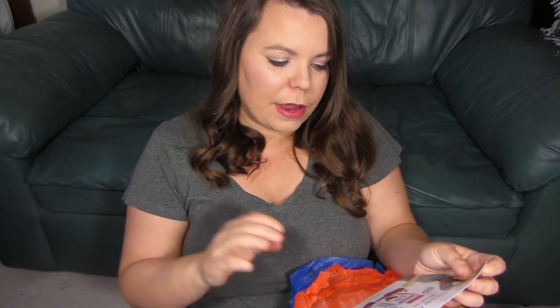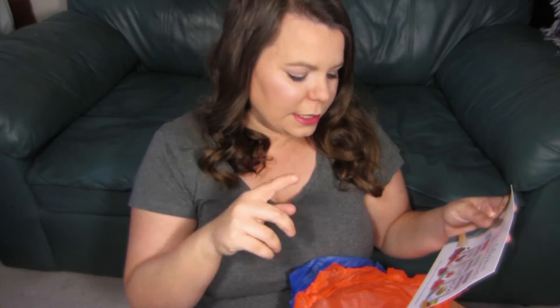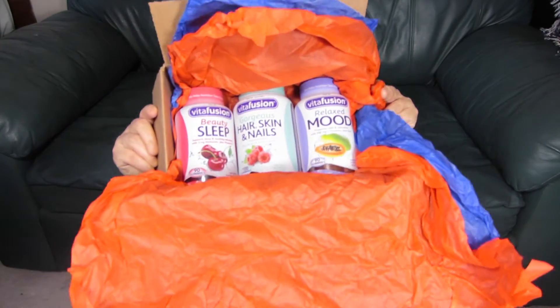So they asked me if I would try out a bunch of Vitafusion gummies and I said yeah, I would try them out, and they sent me three of them. So there are three here in this box.